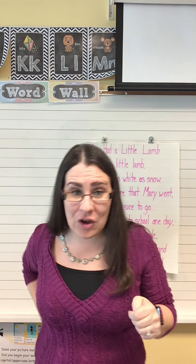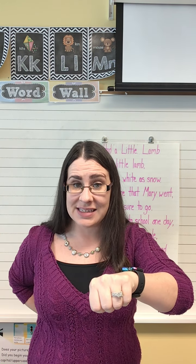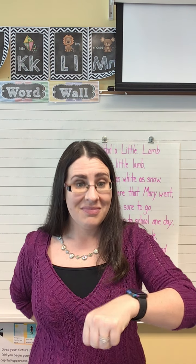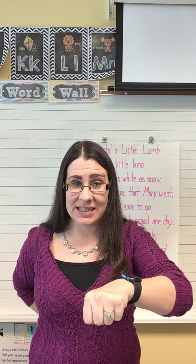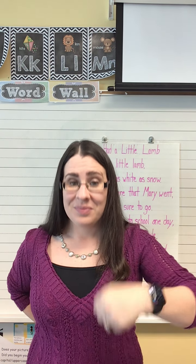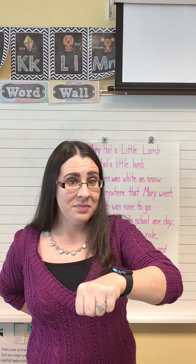Now we're gonna delete a phoneme or a sound to see how the word changes. So if I have the word cloak, without the cl, what's left is? Oak. Good. Flex — without the fl, what's left is? X. Gloom — without the gl, what's left is? Oom. Sleeve — without the sl, what's left is? Eve. Last one — blank — without the bl, what's left is? Ink.